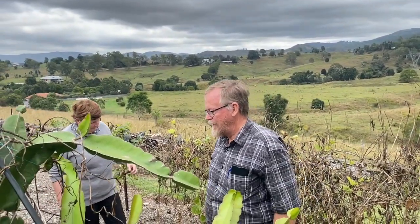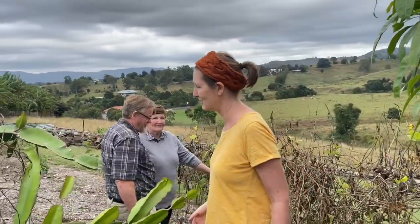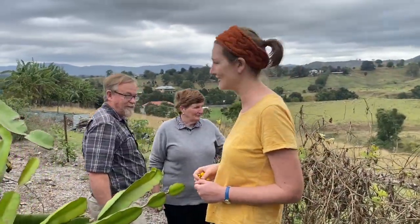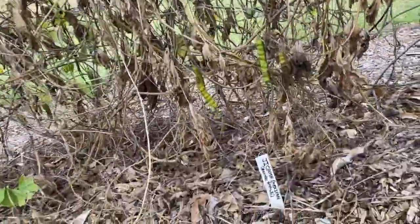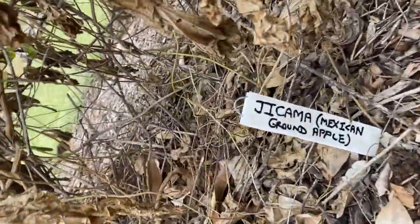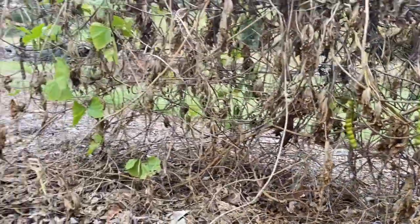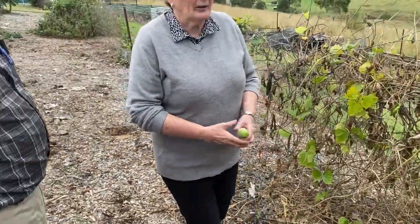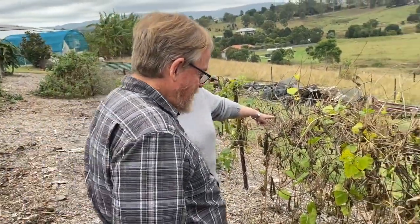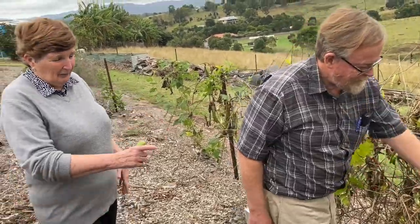We can grow a lot of things here, but there are also a lot of things we don't grow so well — grapes are one of those that are a little bit harder to grow. So this is our jicama — also known as the Mexican ground apple. Underneath there'll be apples about that big. You dig them up. The basic problem is that the seeds and the flowers are actually poisonous, so you have to be very careful with them.